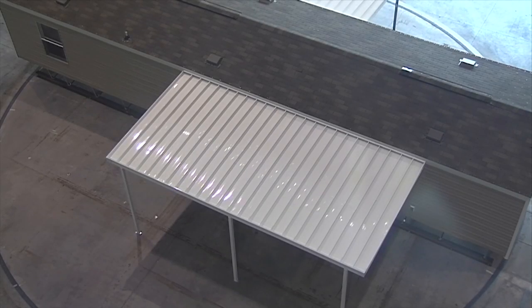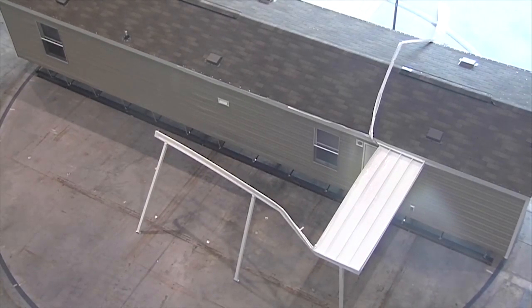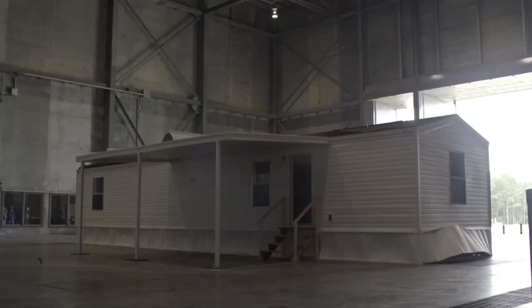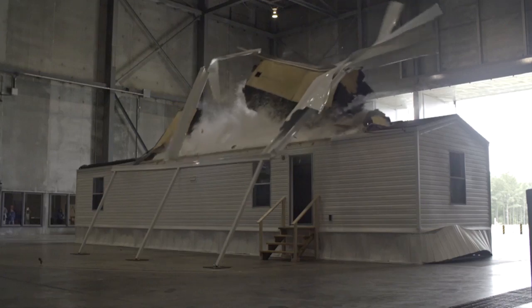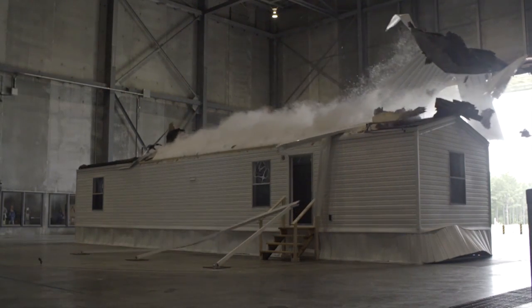What we'd like consumers to understand is that the attached structures are typically subject to much lower levels of regulation than the structure itself — the home or the manufactured home. So these carports and awnings and things like that fail at much lower wind speeds. They become debris. They can cause damage to the manufactured home as they rip away. So it is an area of concern.